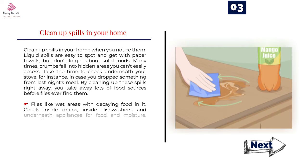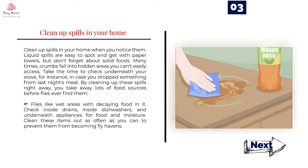Number 3: Clean up spills in your home when you notice them. Liquid spills are easy to spot and get with paper towels, but don't forget about solid foods — many times, crumbs fall into hidden areas you can't easily access. Take the time to check underneath your stove, in case you dropped something from last night's meal. By cleaning up these spills right away, you take away lots of food sources before flies ever find them. Flies like wet areas with decaying food. Check inside drains, inside dishwashers, and underneath appliances for food and moisture. Clean these items out as often as you can to prevent them from becoming fly havens.